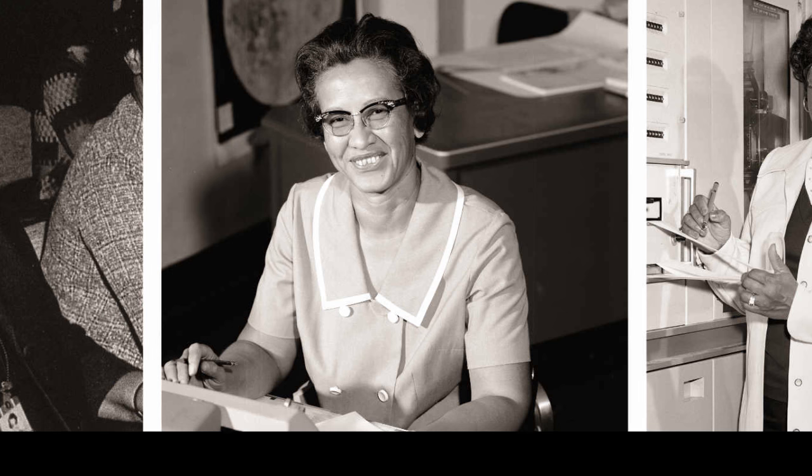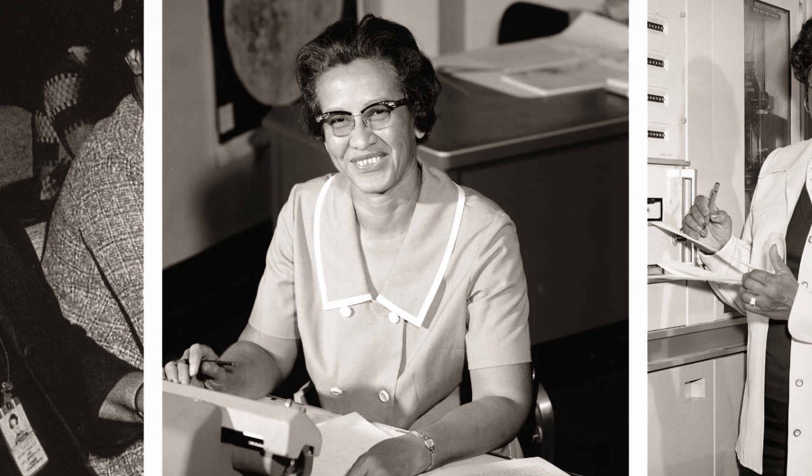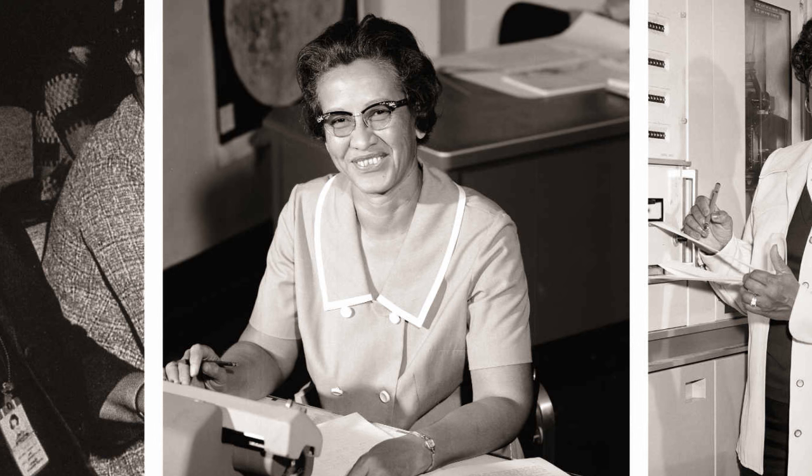Needless to say, the technology you have in your cell phone right now is more than what they had on Apollo 13. While NASA didn't have the same technology then, that just makes the minds behind sending someone into space that much more impressive.